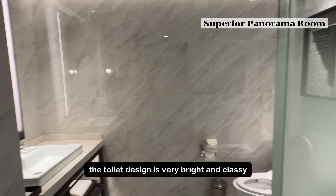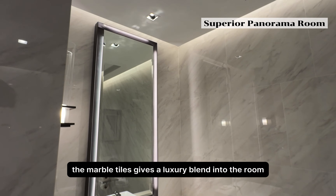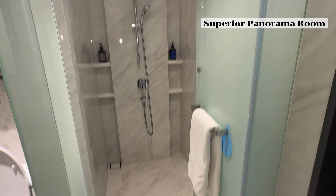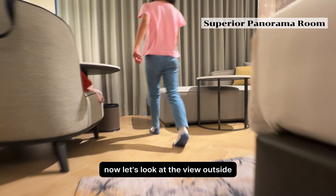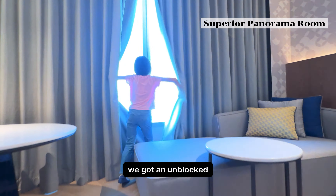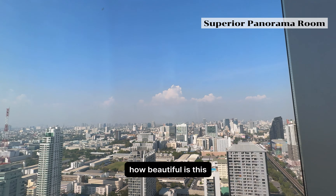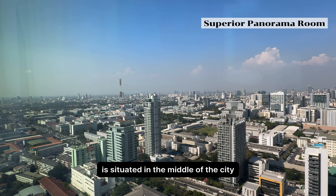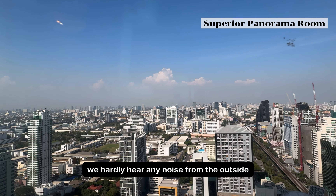The toilet design is very bright and classy. The marble tiles give a luxury feel to the room. Now let's look at the view outside — we got an unblocked 180-degree panorama view of the city. Although this hotel is situated in the middle of the city, the soundproofing is nicely done and we hardly hear any noise from outside.